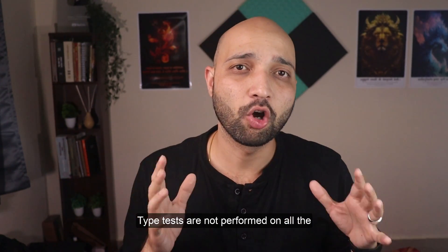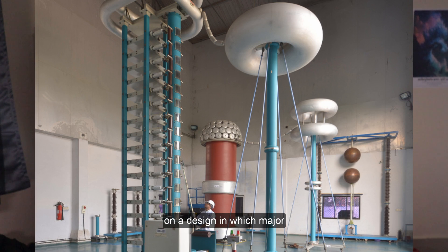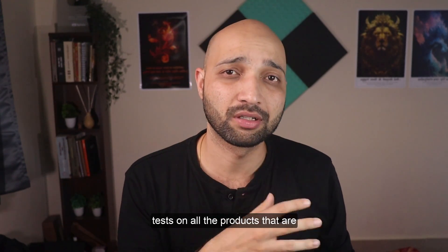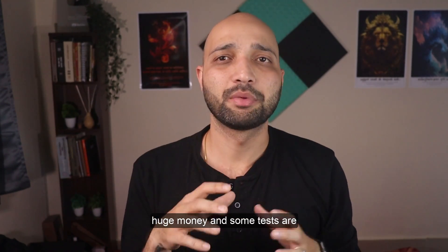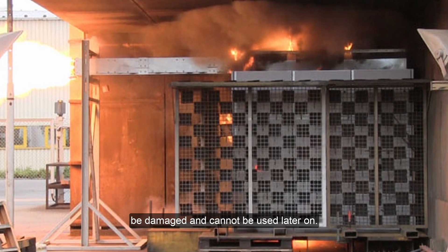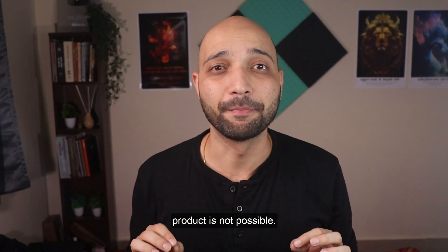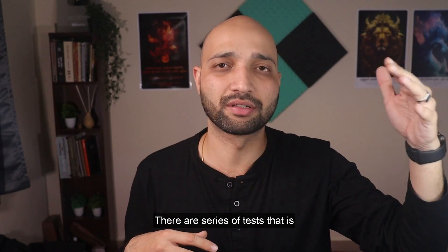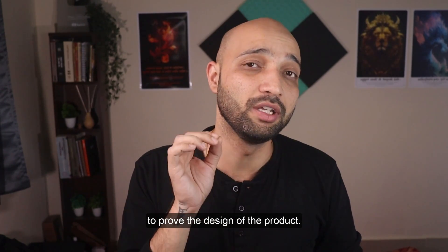Type tests are not performed on all the products that are manufactured. They are only performed on a new design or on a design in which major modifications have been made. It is also not possible to perform such tests on all products because these tests cost huge amounts of money and some tests are destructive in nature, meaning during the test the product will be damaged and cannot be used later on. So performing such tests on each product is not possible. Also, type testing is not just 2-3 tests — there is a series of tests defined by different standards which need to be performed in order to prove the design of the product.